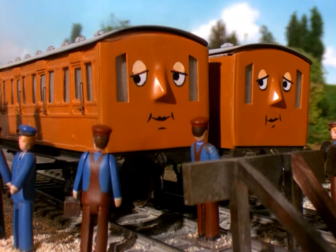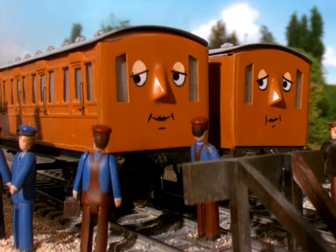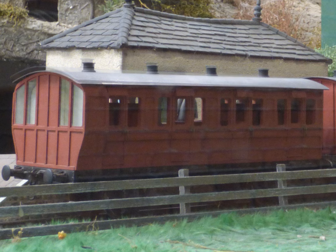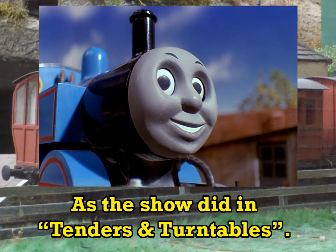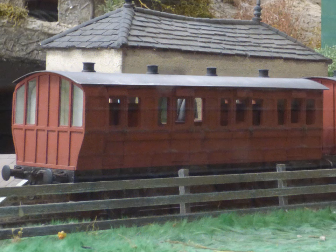My ideal Annie and Claribel are not push-pull coaches. Like in the show, they're LBSCR Stroudly coaches. They were both built in 1881, and they're both brake coaches who can carry the guard. I know it's more photogenic for an engine to haul its train smokebox first, but if you're going to emphasize that tank engines like Thomas can go just as well backwards as forwards, let's see him pulling Claribel and Annie bunker-first from time to time. I'm thinking he goes bunker-first coming down his branch line, and smokebox-first going up.